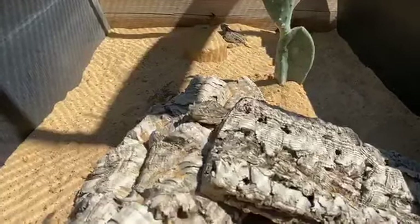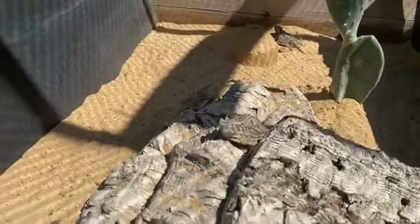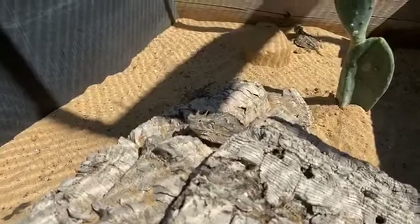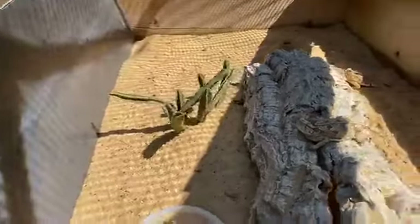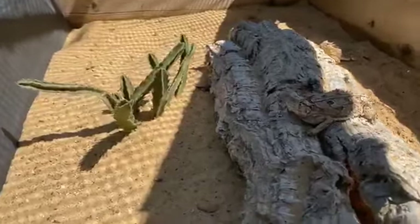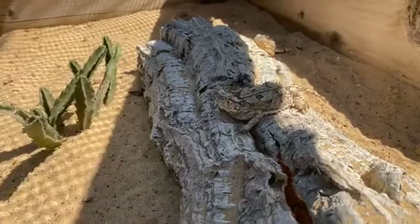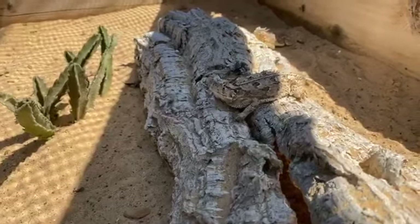Other ways they might protect themselves include simply fighting back: they'll get very low, open their mouth, use their horns, hiss, and even bite the predator. If all else fails, filling that thorny body up with air and making it look too big to swallow is also a great defense mechanism. In fact, scientists have found these guys leaving thorns and holes in the esophagus and stomach of predators. Common predators include the coyote, fox, hawks, snakes, and even roadrunners.